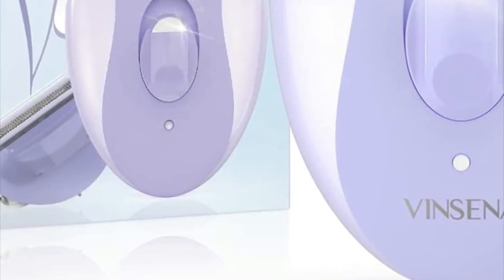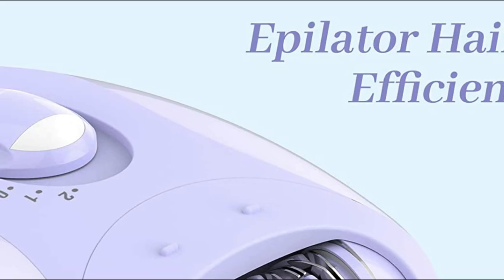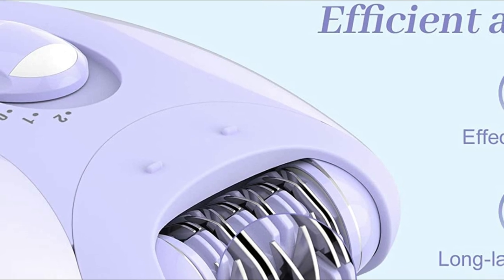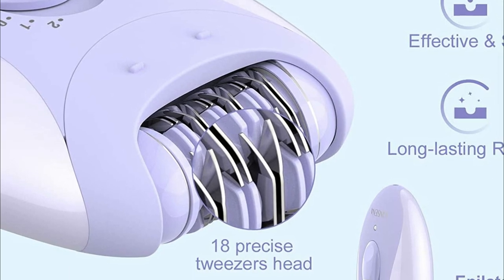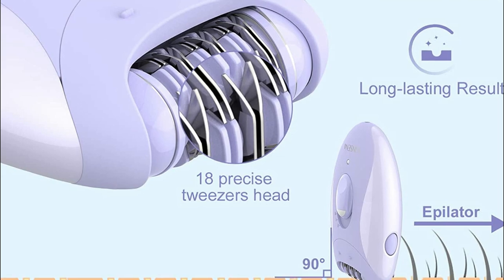To epilate, keep the epilator's head at 90 degrees to the skin. Then move the device backward and forward for precise and thorough hair removal. For beginners, it may hurt a bit when epilating. The stainless steel blades of the women's electric razor are skin-friendly and do not cause irritation or concern for sensitive skin.